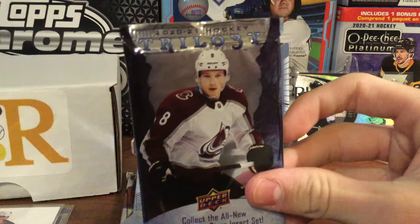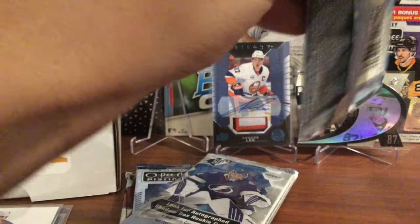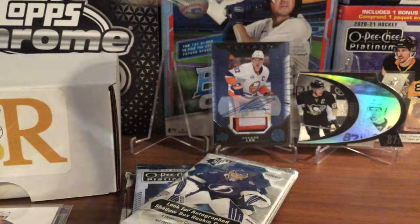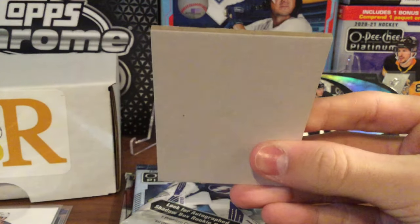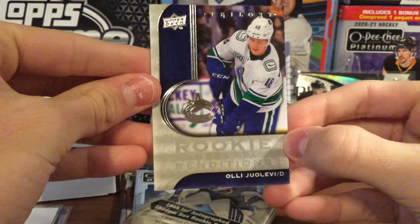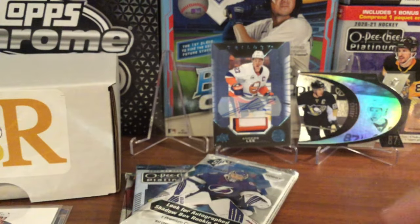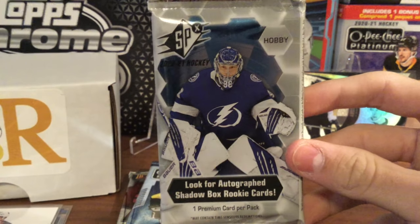This one is Trilogy from 2021, so hopefully we can get another autograph card — that was a pretty good hit on the last one. We start off with Travis Konechny, a filler card. It looks like the cards are a little stuck together. And that one is an Olli Juolevi Rookie Renditions. So that was a fairly thin pack — only two cards unfortunately. No auto in that one.